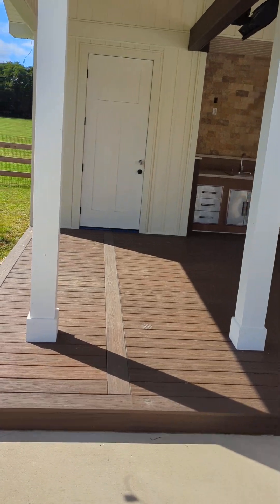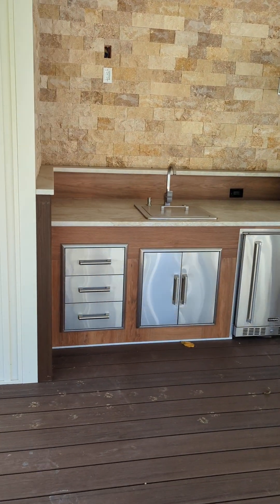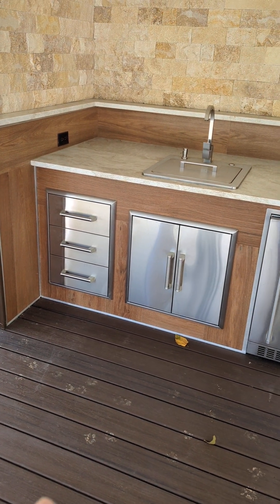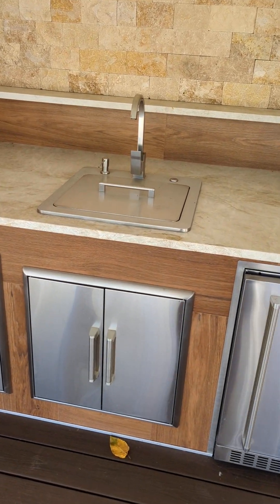So we'll start over here, coming in. This is a closet where all the utilities are — I'll open that up later. You'll have your indoor-outdoor kitchen. Everything's here: you've got your drawers, your sink with a chill chest for ice.